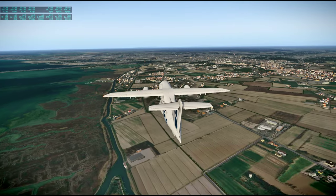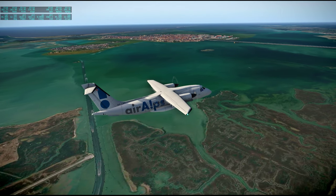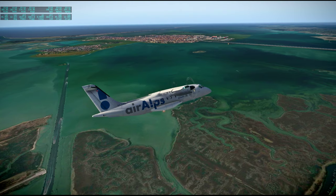Venice is to our left. I guess we can fly over one more time.